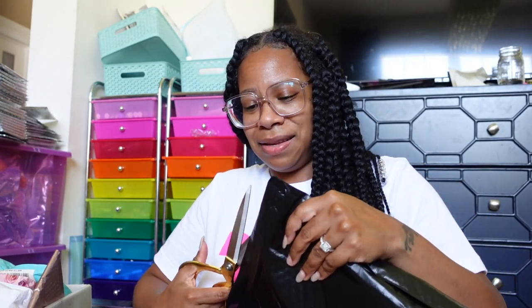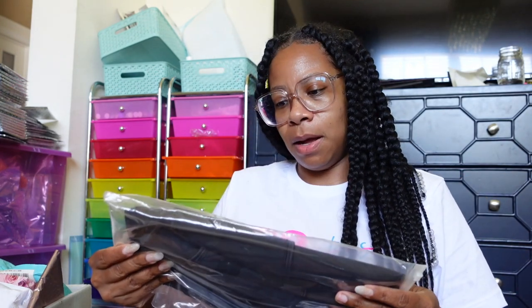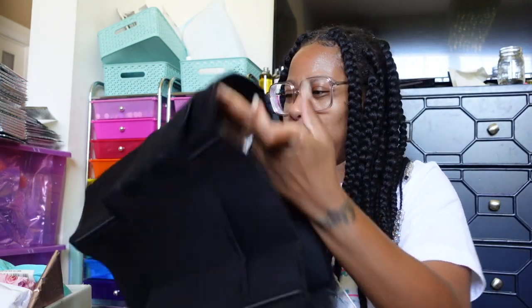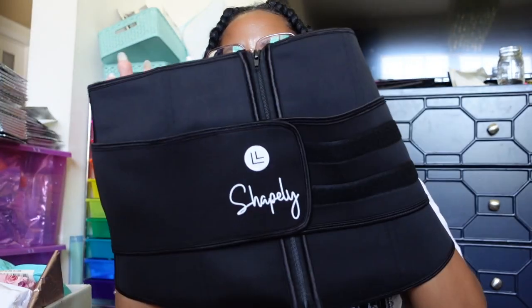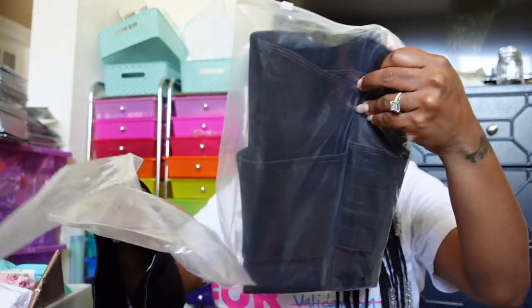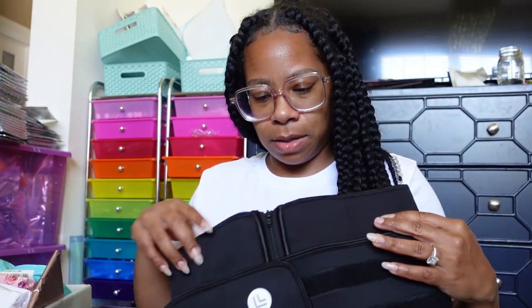Somebody sent me some shapewear — waist trainers! Watch out now! This is called Shapely — looks like two different sizes: one extra large and one large. I probably need the extra large. I like the ones with the zipper because it gives you that extra hold.